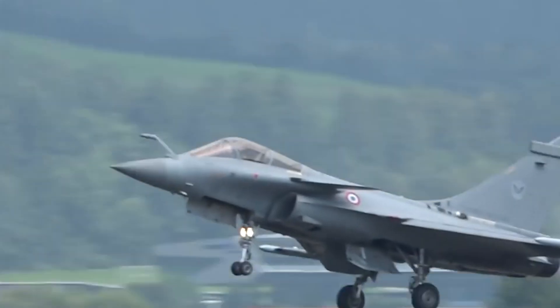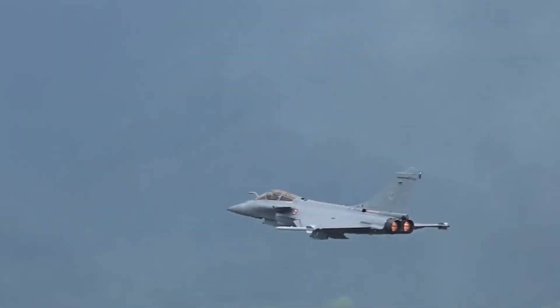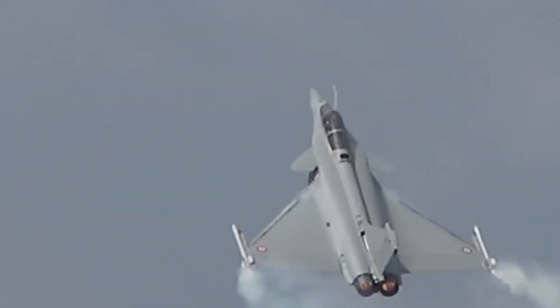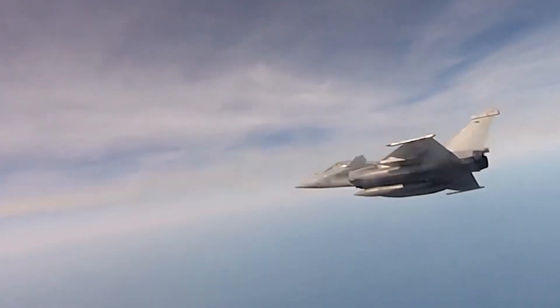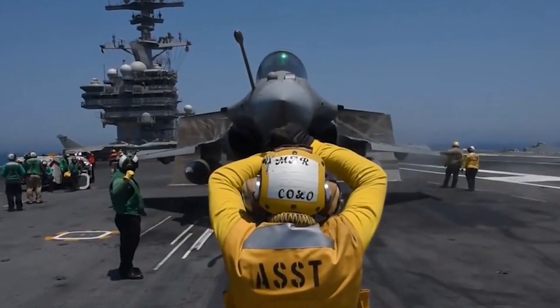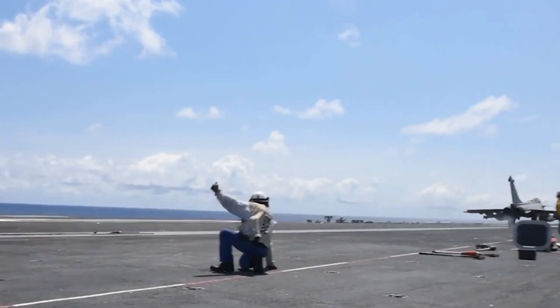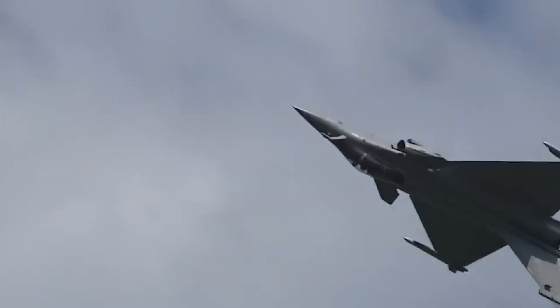The Rafale is the jet produced by France instead of continuing the Eurofighter Typhoon. Their creation of the Rafale saw an airframe that was a remarkable jack-of-all-trades, that has proven successful at air supremacy, reconnaissance, and air-to-ground missions. The French Air Force and Navy respectively operate the Rafale. The Rafale has seen combat over Afghanistan, Libya, Mali, Iraq, and Syria.